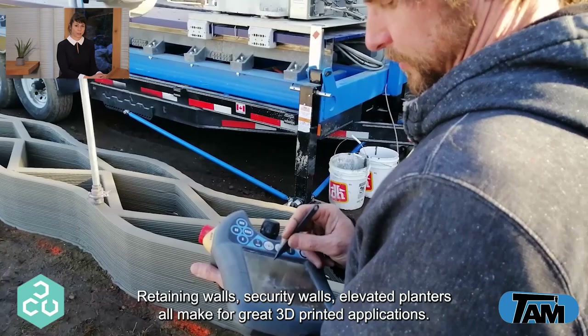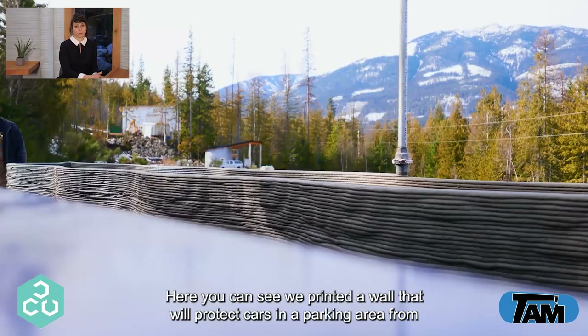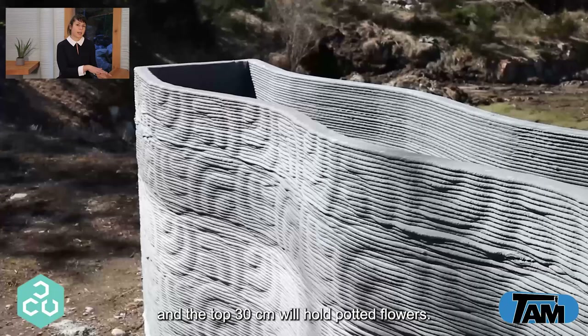Retaining walls, security walls, and elevated printers all make for great 3D printed applications. Here you can see we printed a wall that will protect cars in a parking area from falling off a cliff, but the barrier has a unique cosmetic pattern printed in, and the top 30 centimeters will hold potted flowers.